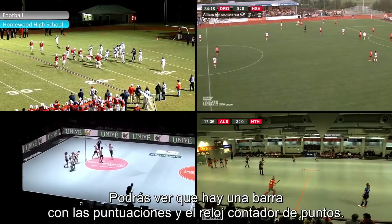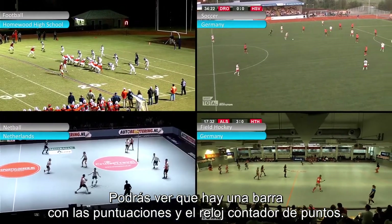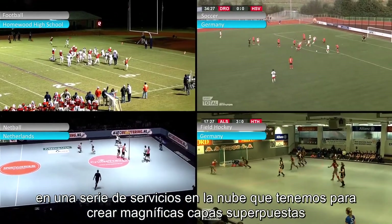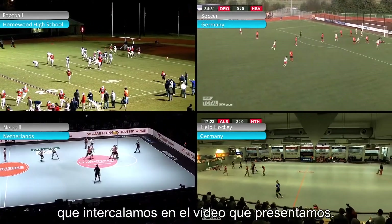Additionally, in our broadcast we have some enhancements. In some of the videos you'll be able to see there's a score bar and running score clock. We do this by directly integrating with the scoreboard in the venue, bringing it into a series of cloud services we have that create gorgeous overlays. We interlay the video and present it.